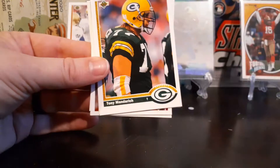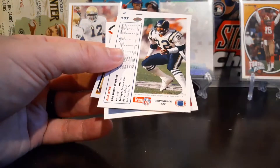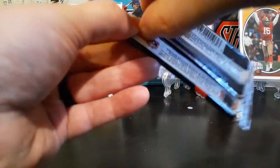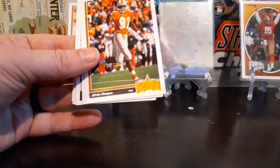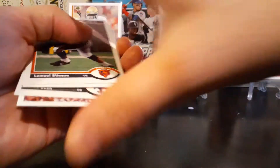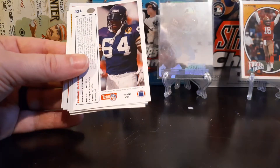David Little. Tony Mandrich. Keith Jackson. Louis Sharp. Another star rookie of Mike Dumas out of Indiana. Still no Favre — five packs to go for today. And if not today, we have one more video with these Upper Deck cards planned for Saturday. There's a good Alvin Harper. I have an Alvin Harper story I'm not going to share here — I can't share that, but it's pretty good.